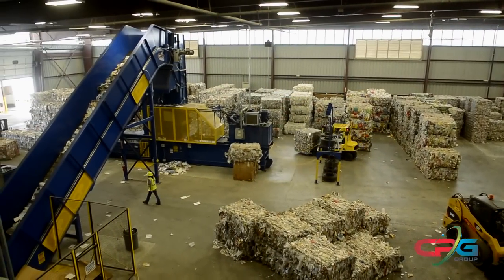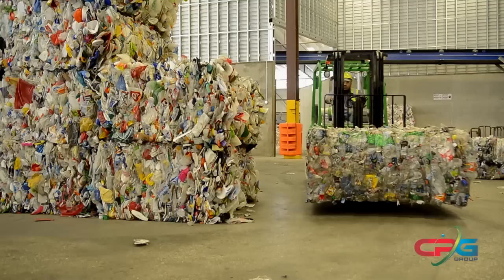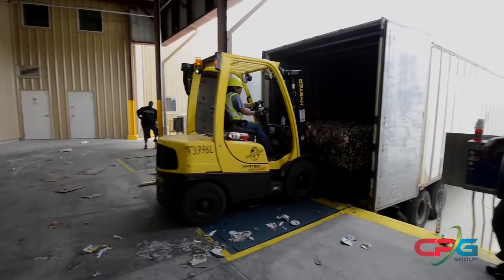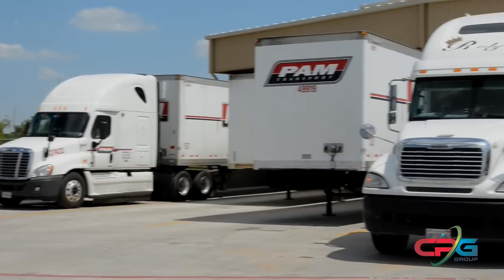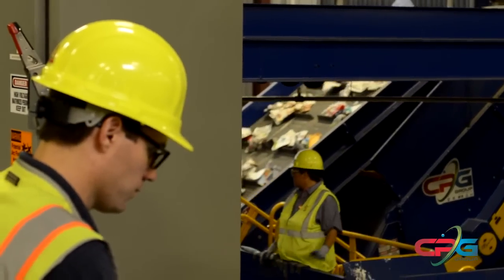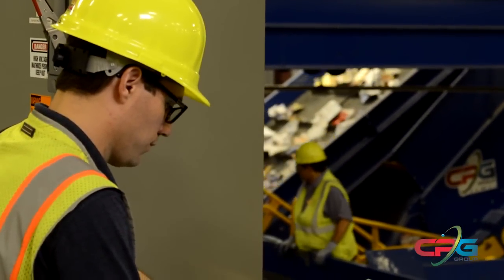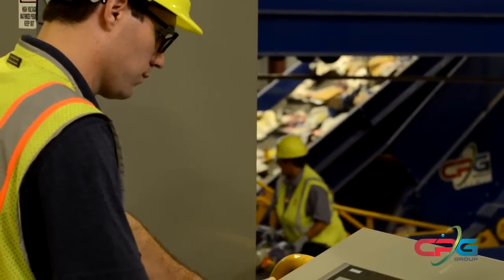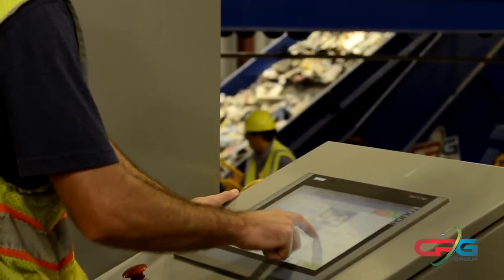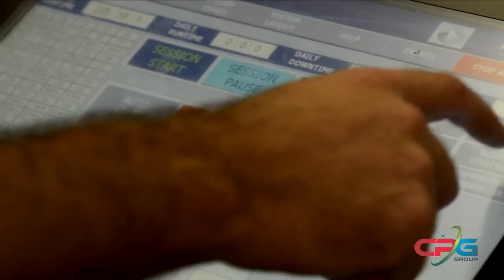Clean bales of sorted material are relocated and stacked along with similar material bales, where they are stored in the bale storage area until they are loaded onto trucks to ship to the downstream processors. Intelligent, automated processing and sorting machinery from CP, MSS, and IPS deserves nothing less than the highly advanced and automated control system by Advanced MRF.